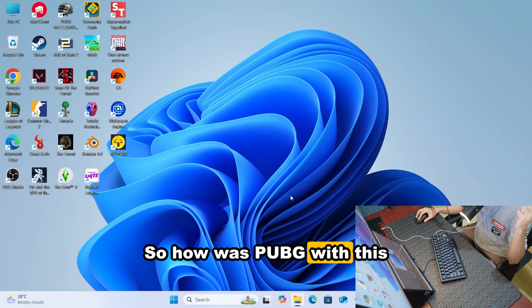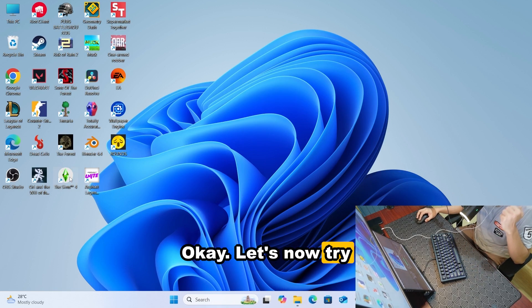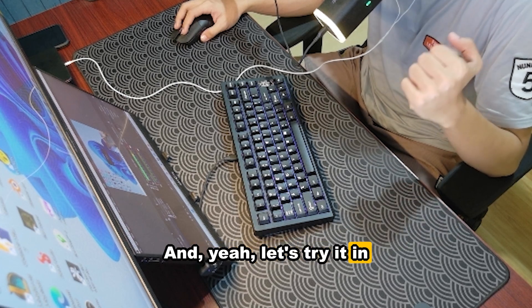So how was PUBG with this mini PC? It was great. Okay, let's now try The Sims 4. It's my first time playing this game, so let's try it on this mini PC.